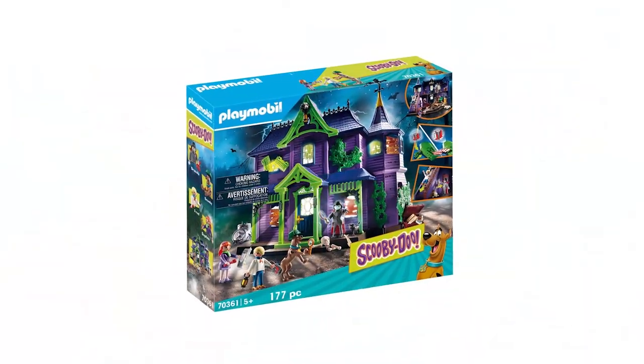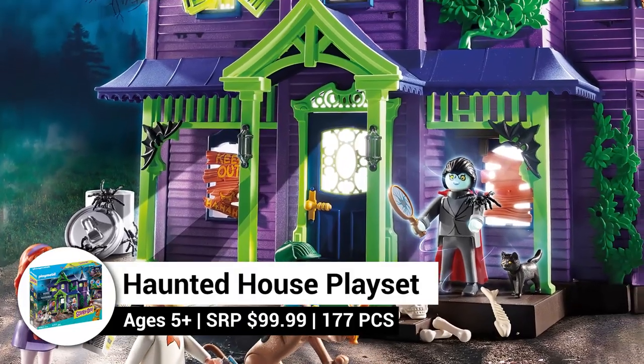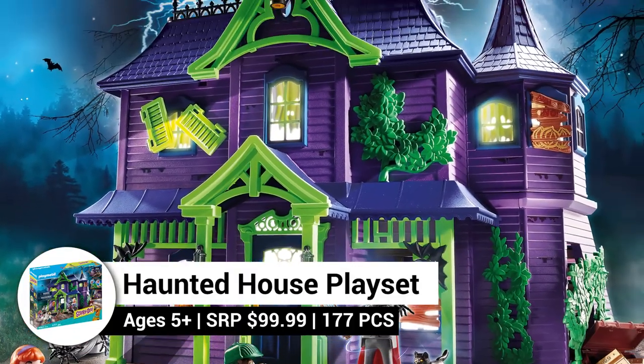Enter this spooky haunted house if you dare, collect clues, and get to the bottom of the mystery at this massive, multi-level haunted house playset from Playmobil.